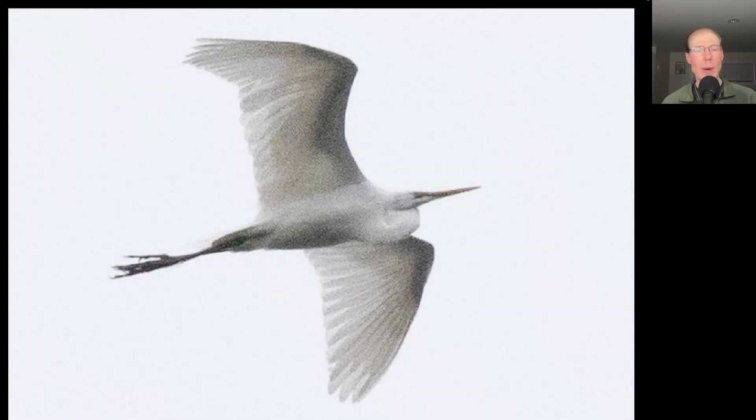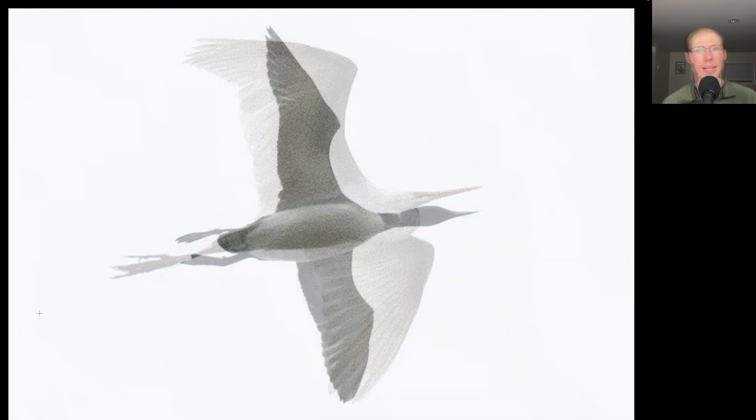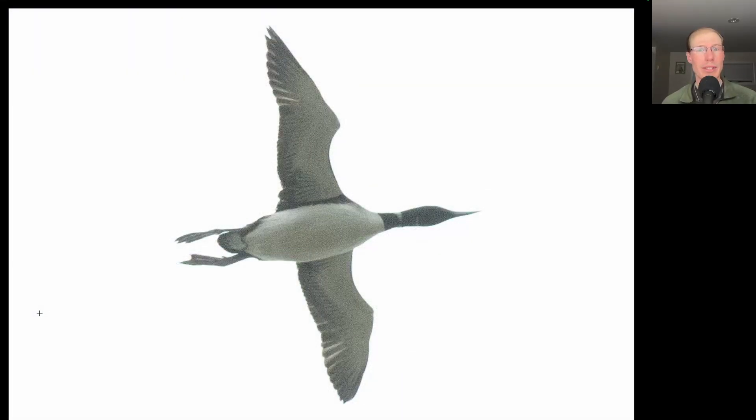Here we have a large white wading bird with long trailing legs and a long pointed yellow bill — this is a great egret. Here we have another water bird. This one has very long skinny wings, we see trailing feet, and we see a black head with a long pointed bill. This is a common loon.